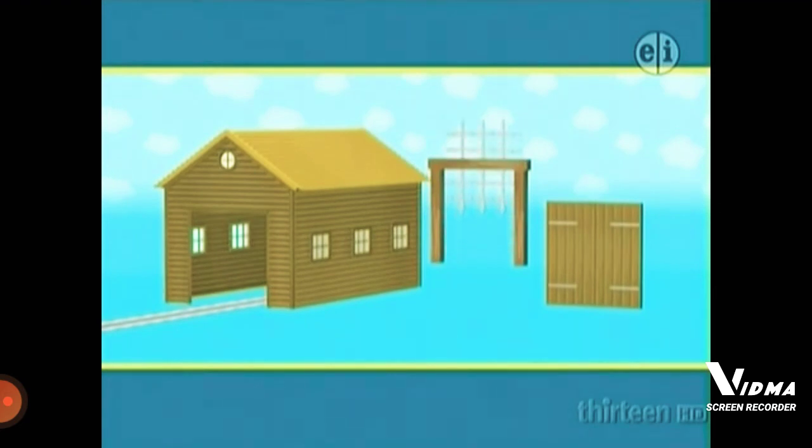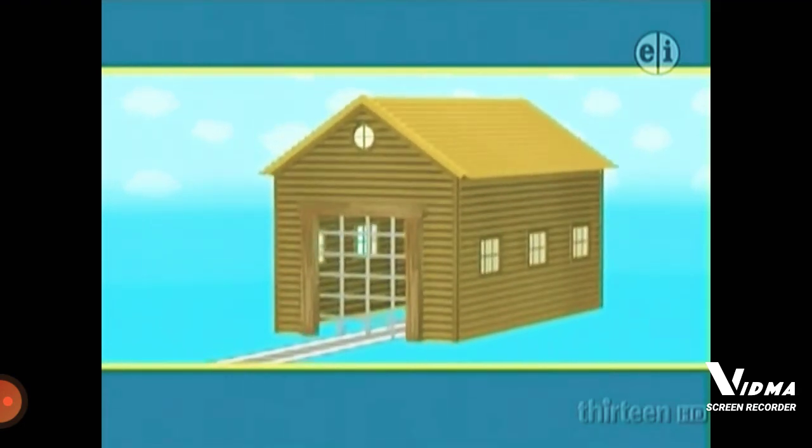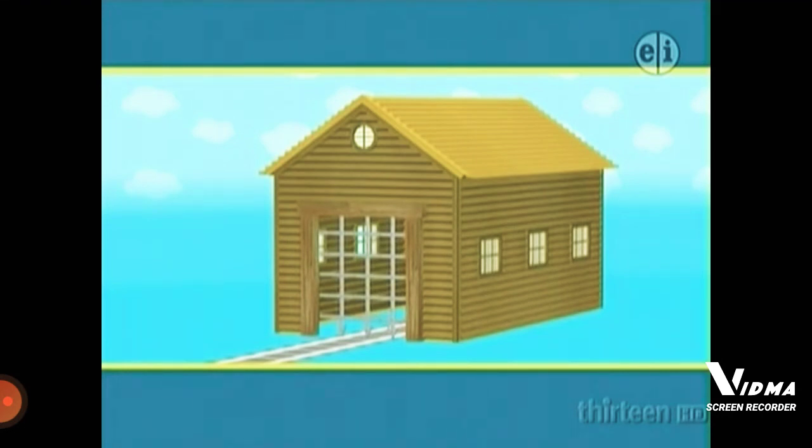What about this one? It has holes and goes up and down. Does that look right? No, that's a portcullis — the door to a castle, not a shed.